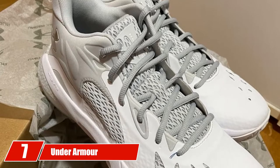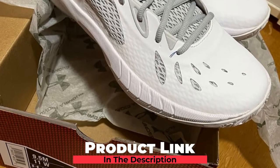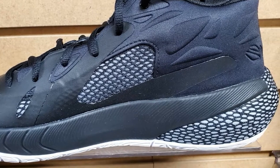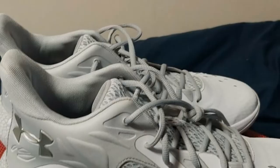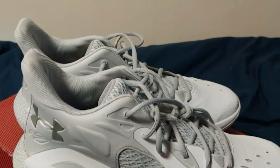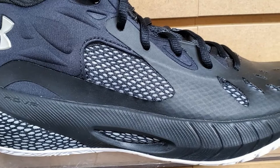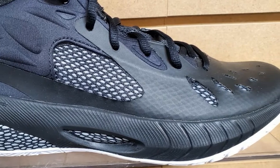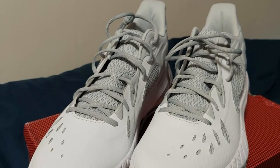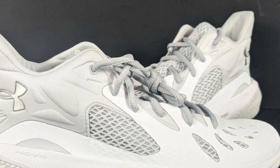Moving on to number 7, the Under Armour Unisex Adult Hover Havoc 3. Under Armour always focuses on durability and comfort, and the Hover Havoc 3 is no exception. This model is designed with a molded textile and mesh upper that delivers enhanced comfort and breathability, maximizing ventilation for superior airflow. Its midfoot TPU shank wraps provide extra lateral stability, and synthetic overlays enhance durability. The rubber outsole uses a herringbone traction pattern for maximum floor control and grip. The Hover Havoc 3 also features UA Hover technology, which provides a zero-gravity feel to return the energy you put in.